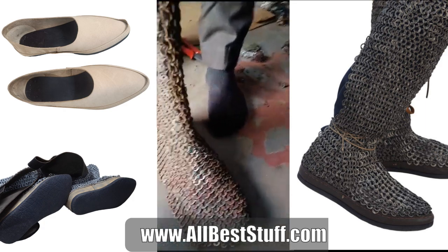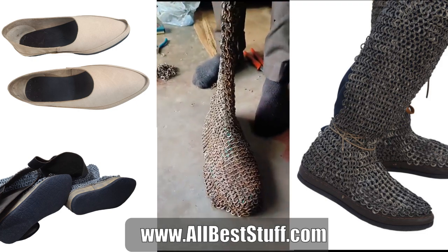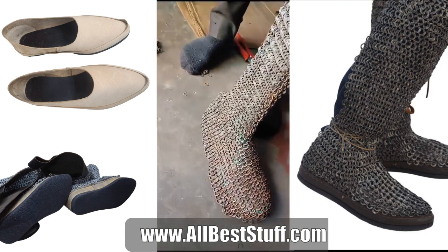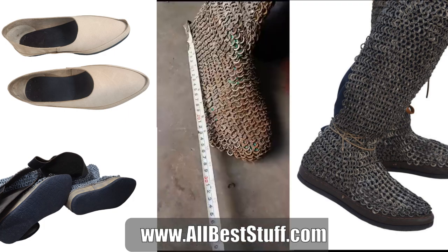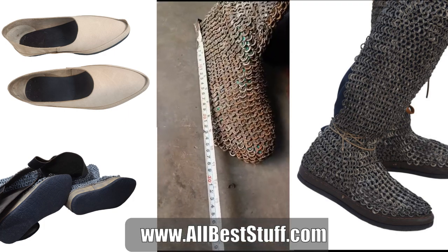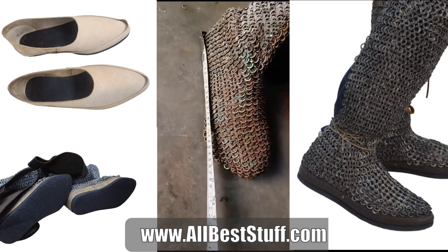We are currently measuring to install an integrated leather shoe in order to add more functionality, especially while performing during the medieval events. As you can see,